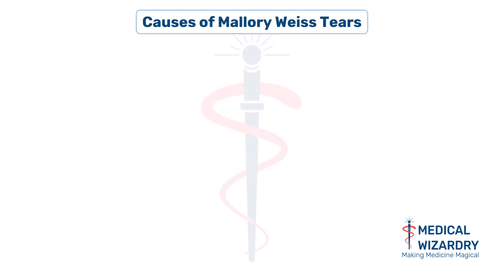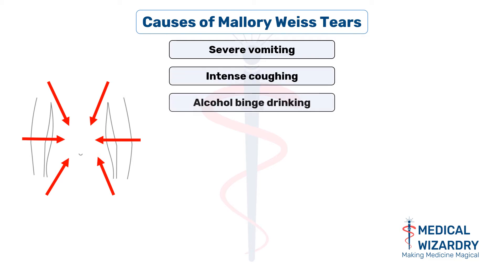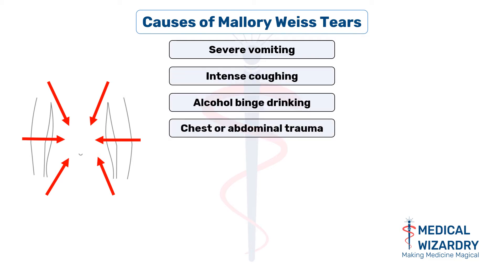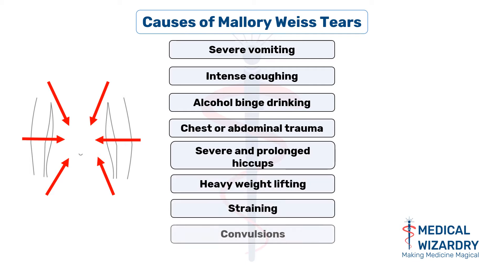What causes these tears? They are produced following any event that can provoke a sudden increase in intragastric pressure. Several causes have been implicated, among which the common ones are: severe vomiting, intense coughing, alcohol binge drinking, chest or abdominal trauma, severe and prolonged hiccups, heavy weight lifting, straining, and convulsions.